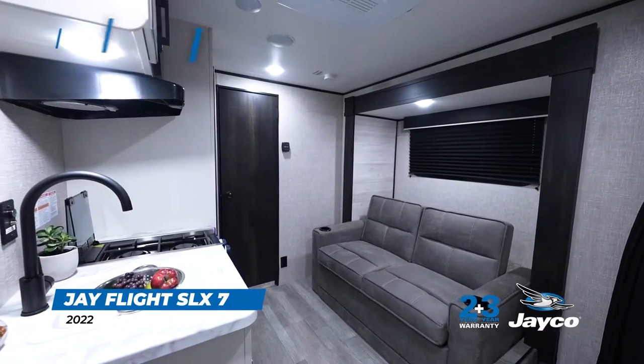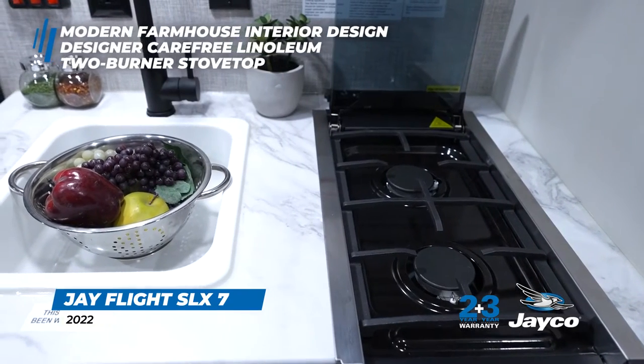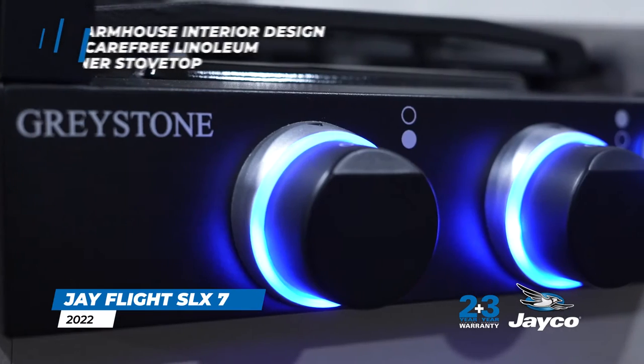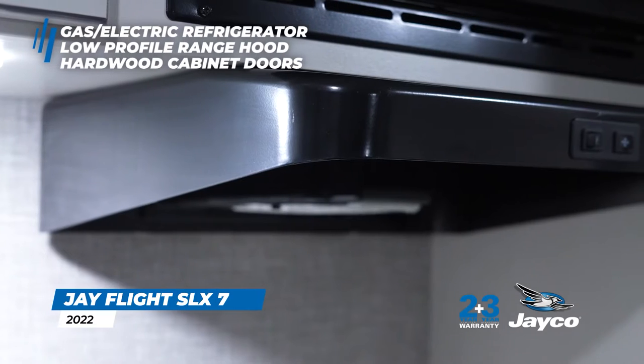New interior features include modern farmhouse interior design with designer carefree linoleum throughout, a 2-burner stove top with direct spark ignition and glass cover for extra prep space, 6-cubic-foot gas electric refrigerator, and low-profile range hood.